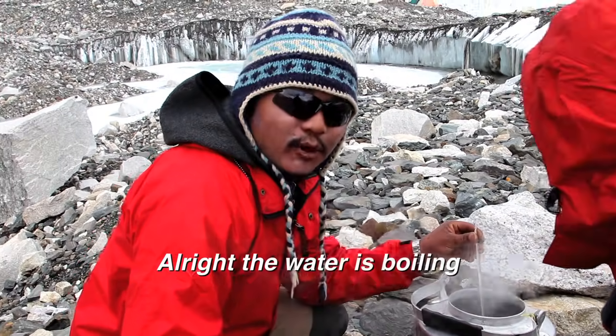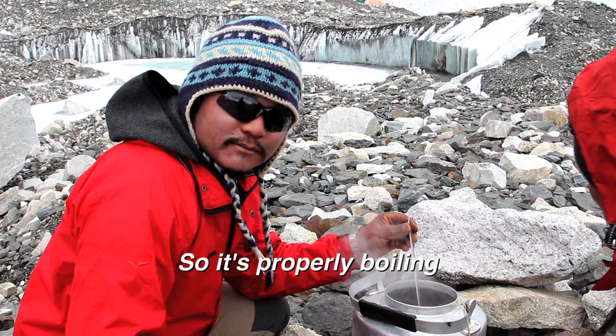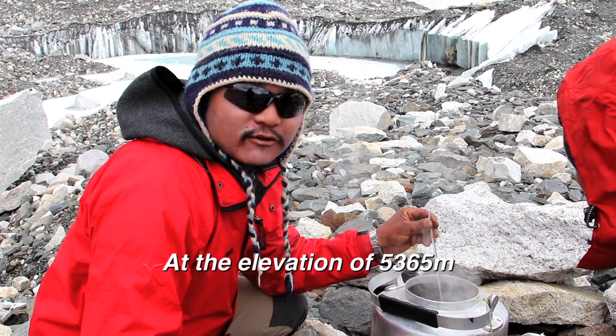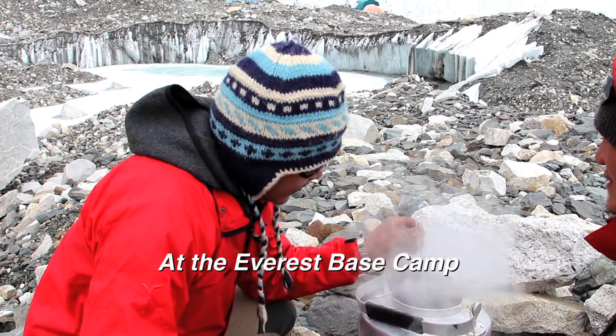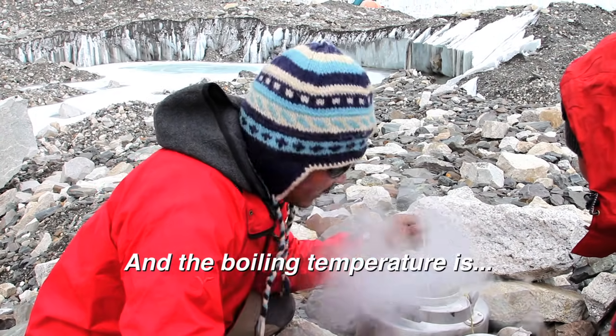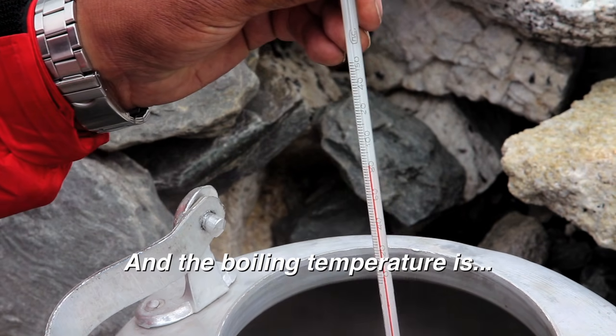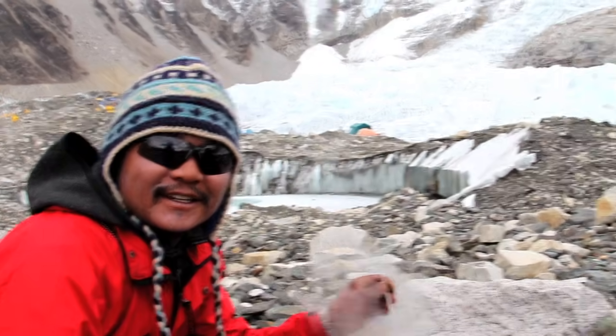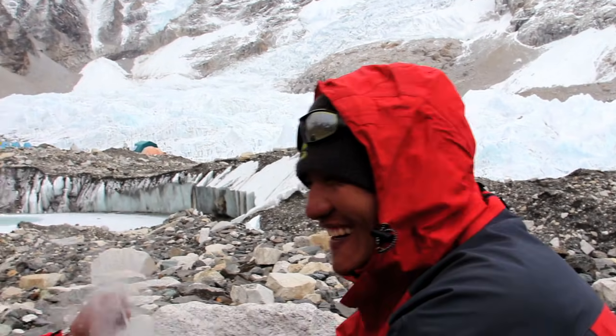The water is boiling. It's properly boiling at the elevation of 5,365 meters at Everest Base Camp and the boiling temperature is 79 degrees Celsius. Perfect.